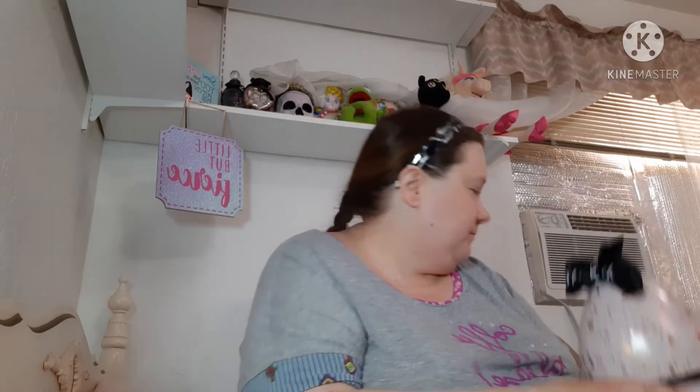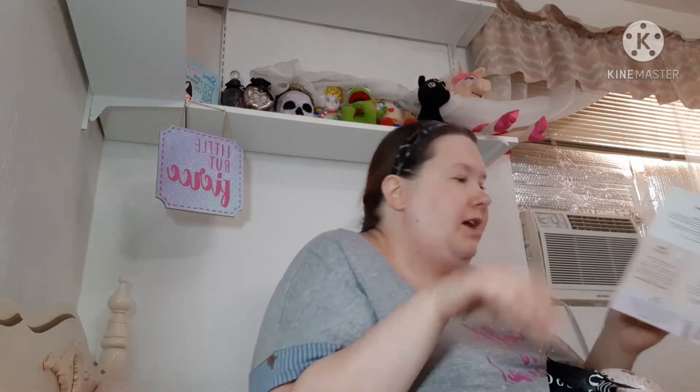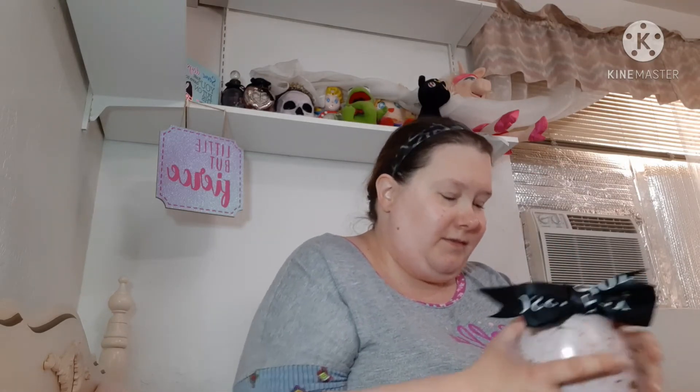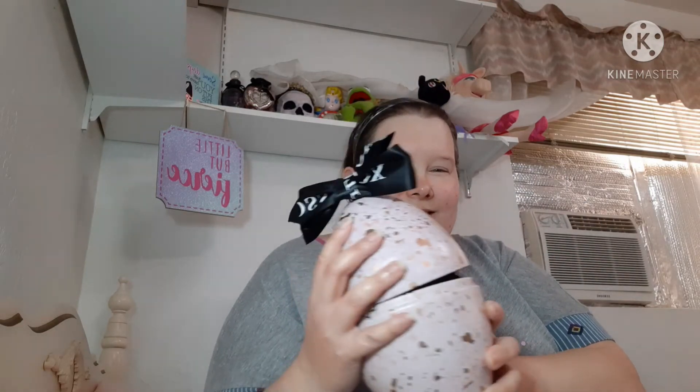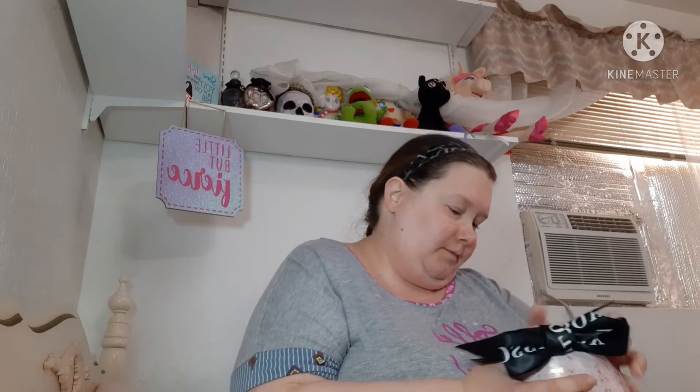Hi guys, welcome back to my channel. Today I'm doing my unboxing of the Glossy Box limited edition Easter egg. If I find a golden ticket I win a real thing, so I don't know how lucky I'll be, but you never know — we'll just open it together. I have my little pamphlet here for prices. Isn't this cute? First off, it's adorable. I'm gonna keep this. My goodness, all kinds of little goodies!